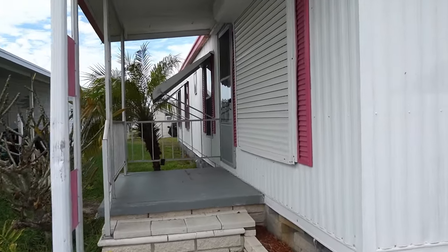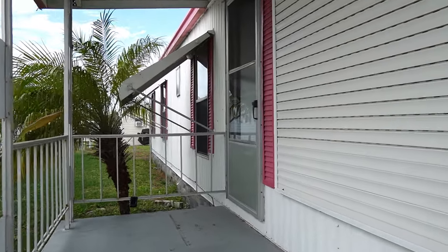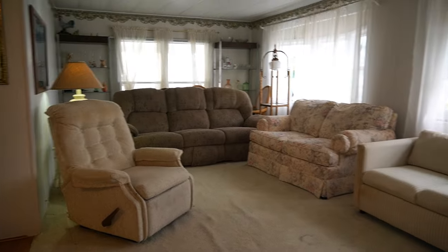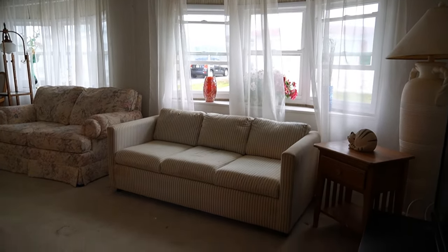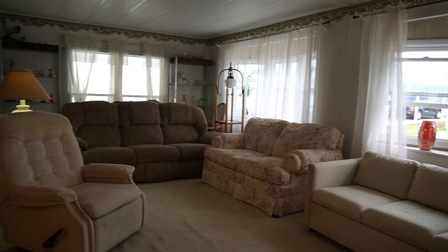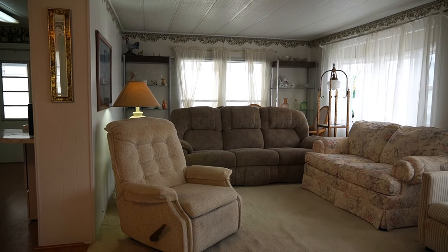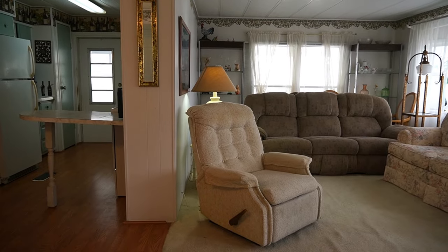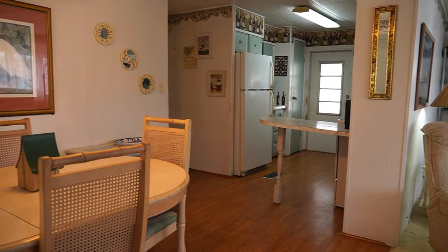Serendipity is a 55-plus retirement community. It's one of the nicest parks in the Clearwater area. If you're new to the channel, stay tuned through the end — I will be going through both clubhouses. This home is a two-bedroom, two-bath. It's listed for $30,000. The lot rent is $889 a month. Cats are welcome, as are service animals and emotional support animals.